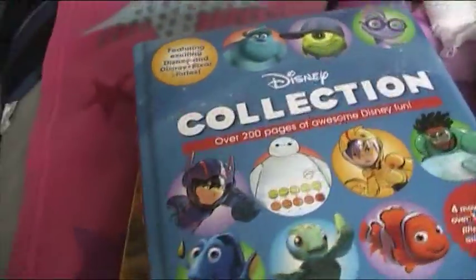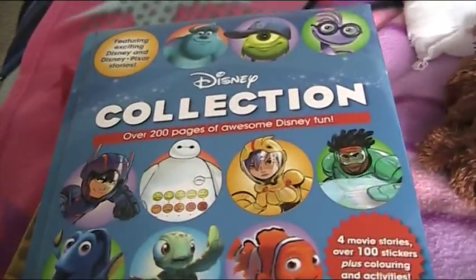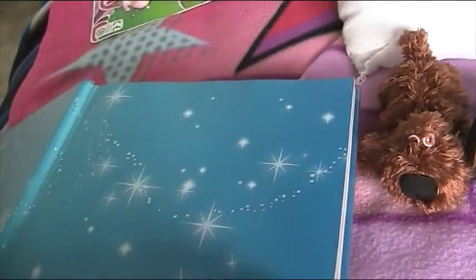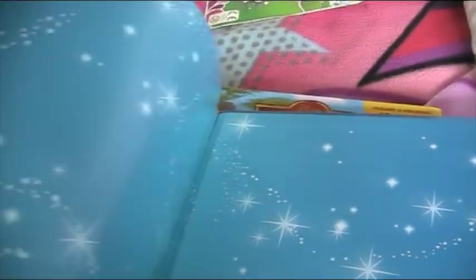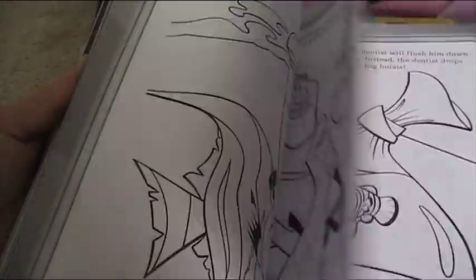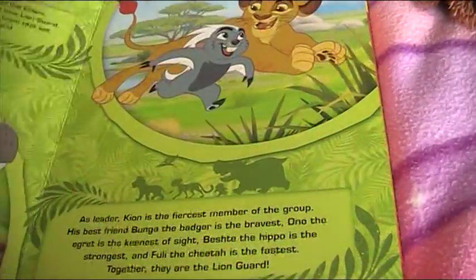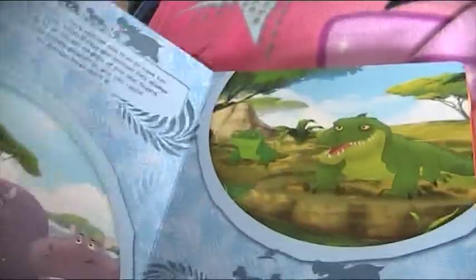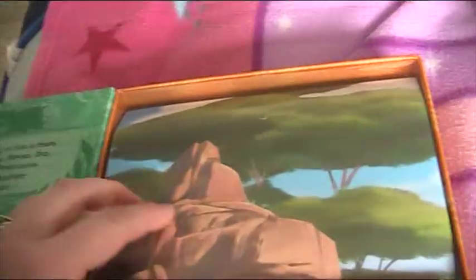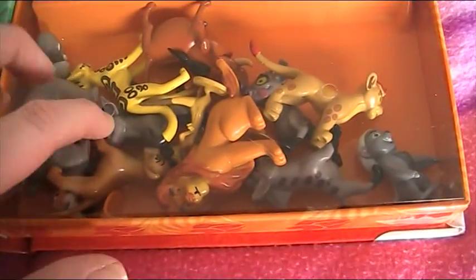My husband David got me this Disney collection book from a shop called The Works - a bookshop that was having a clearance sale. It's a cool collection book with stickers, stories, coloring, and activities. Underneath it I also got Disney The Lion Guard busy book, which has a story about Kion and his friends, a play mat, and a Lion Guard figurine set.